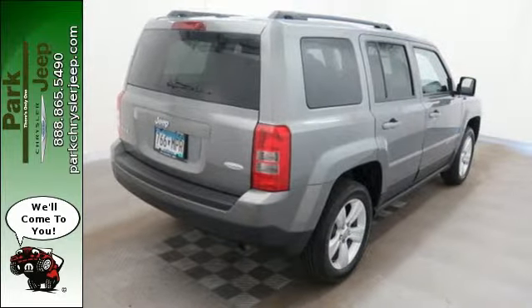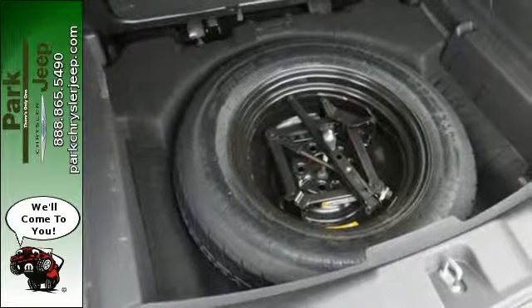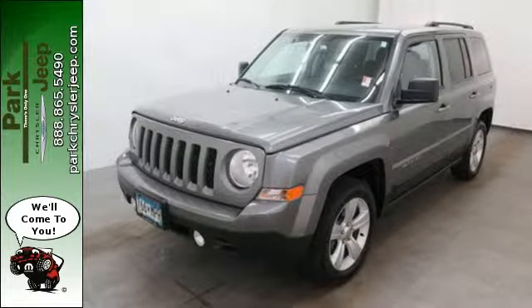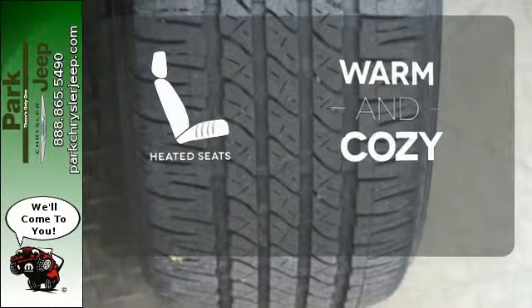The anti-lock brakes with brake assist and multiple airbags are a soothing reminder of the safety this Jeep provides. Best of all, you get an SUV that fits your lifestyle. Wrap yourself in the comfort of heated seats.